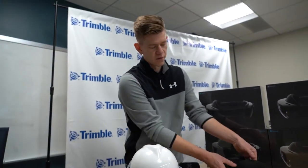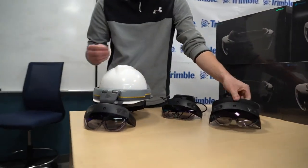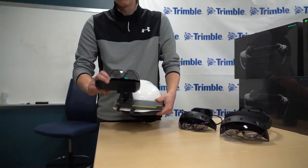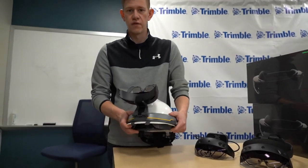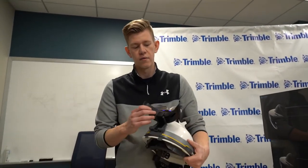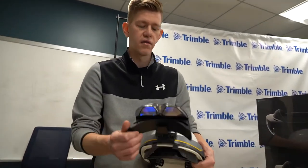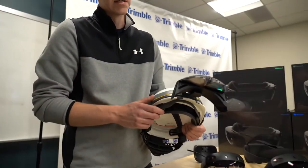Similar to the HoloLens 2, which added a new flip-up visor, we took that flip-up visor to 190 degrees. So if you're out working on a site, you can get it flipped all the way up and above your hardhat and out of the way — so when you don't need it, it's clear, or if you need to remove it quickly in an emergency situation.